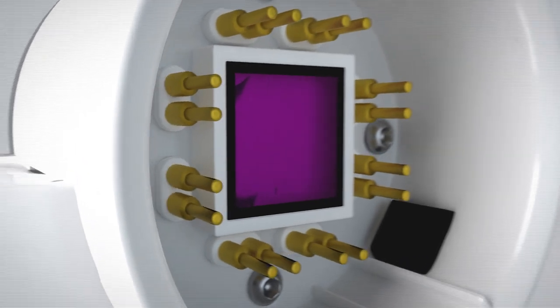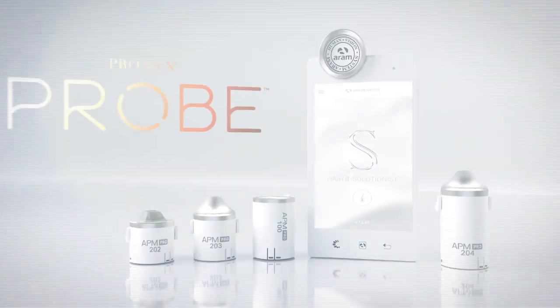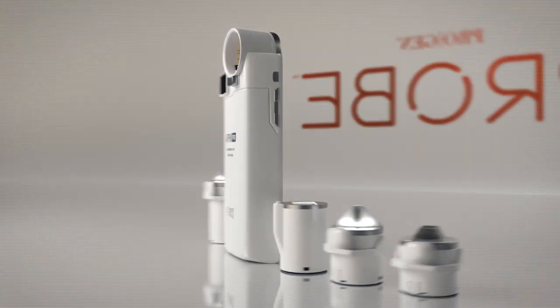The APM Pro is the most advanced handheld microscope built for in-depth hair, scalp and skin analysis. Order yours today.